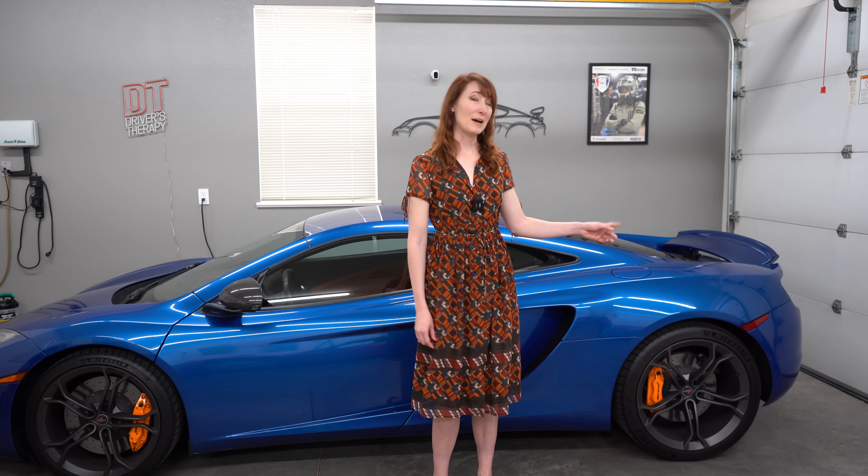Ricardo also built a handmade prototype exhaust, the concept of which was eventually used in the actual production. Finally, the team added sound amplifiers to the intake manifold and piped the audio right into the cabin of the car. In the end, all of that work paid off to create a high-performance engine that will flatten the driver into the seat with just a tap of the gas pedal.